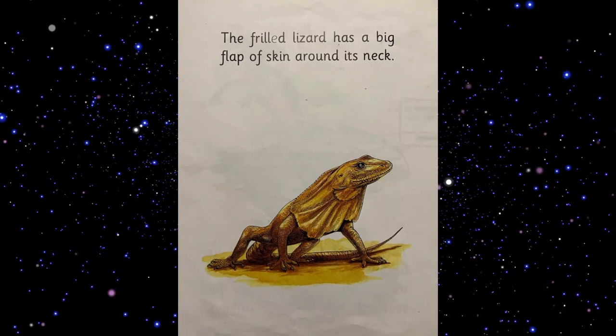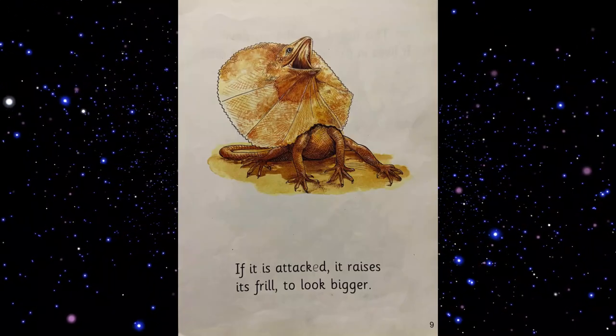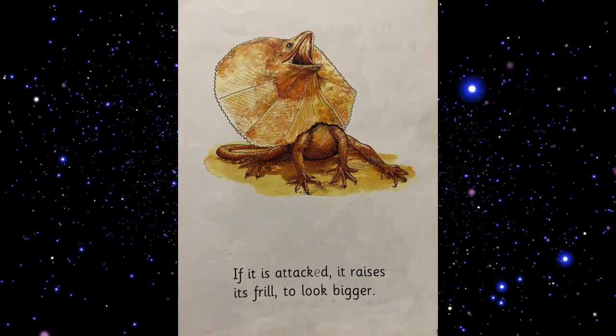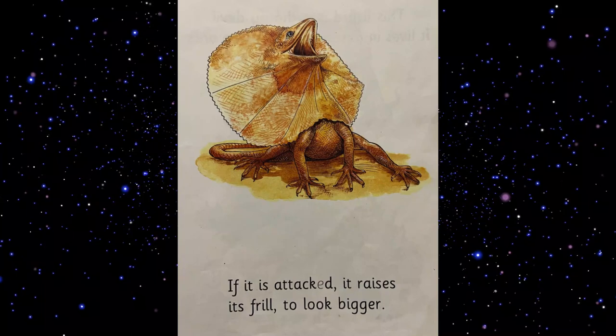The frilled lizard has a big flap of skin around its neck. If it is attacked, it raises its frill to look bigger.